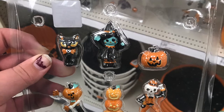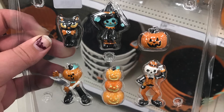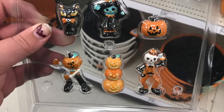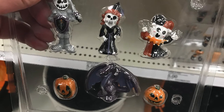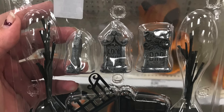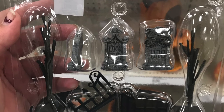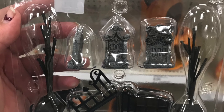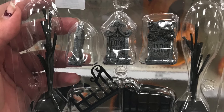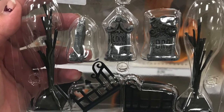They also have a fairy garden type selection this year with little miniature figures of pumpkin people, witches, and cats. There was a medieval set with a dragon and jack-o'-lanterns, and one that was like a cemetery with tombstones and trees. I did pick up the one with the tombstones — these are perfect scale if you do the Lemax Halloween village display, and these sets are only five dollars.